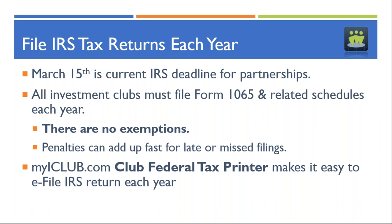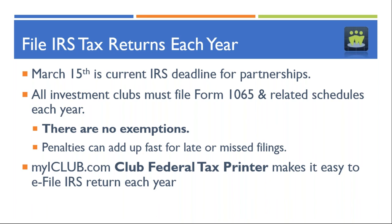Last year individuals got an extension because of COVID-19 — a three-month extension on personal returns — but that did not impact partnership returns. Clubs that thought they had a three-month extension for their club return found that was not the case. That March 15th deadline is very solid. The only time it changes is if March 15th falls on a Sunday, in which case the deadline could move to March 16th. Many states also require a state return, but not all — roughly half of states in the United States currently require clubs to file.